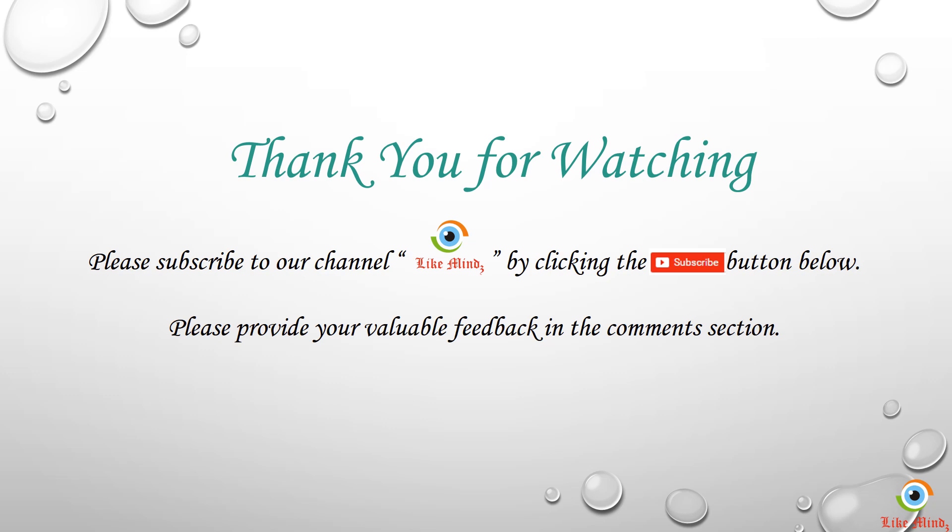Thank you for watching this video. Please subscribe to our channel by clicking on the subscribe button, and do leave your valuable feedback.